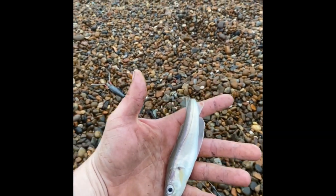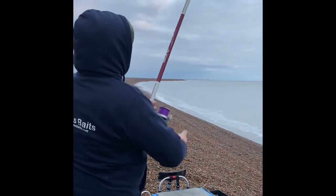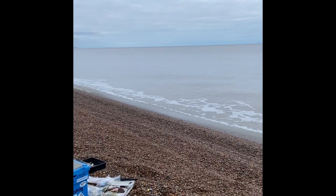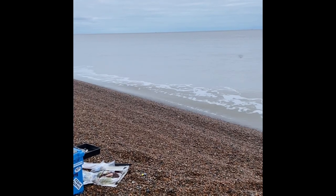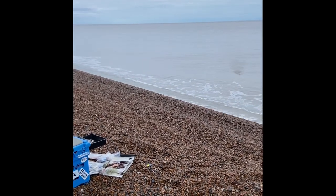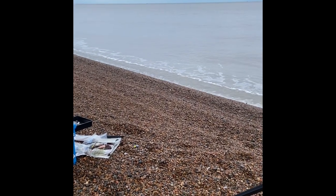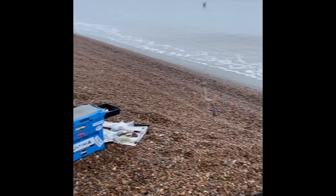What an absolute beast! Decent weight. It's fighting - it's fighting like a whiting or a bass, maybe a dab. Flatty! Whiting - yeah. Dab and whiting together! Look at the size of that dab.